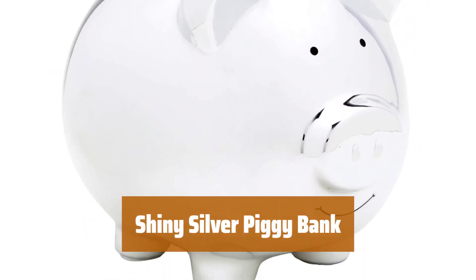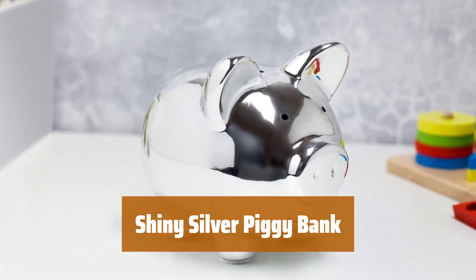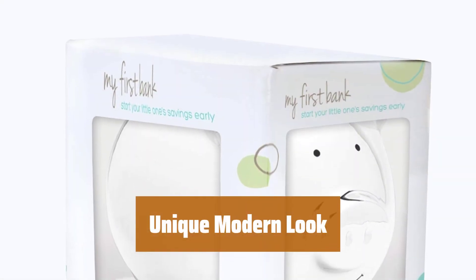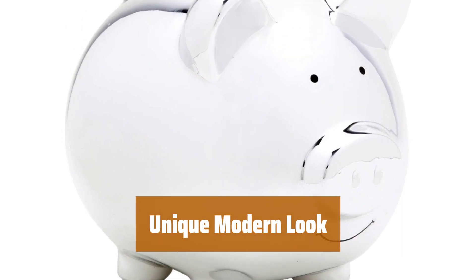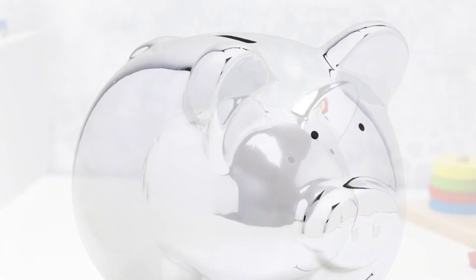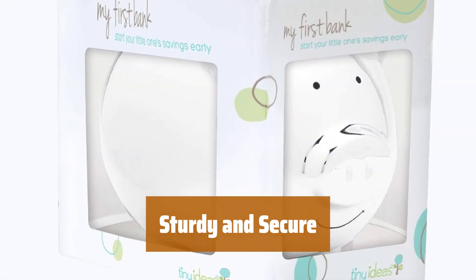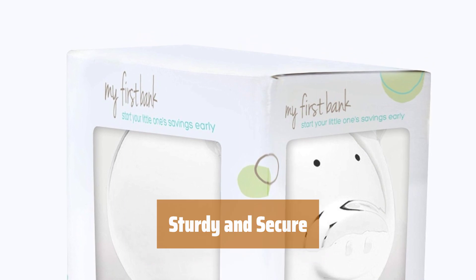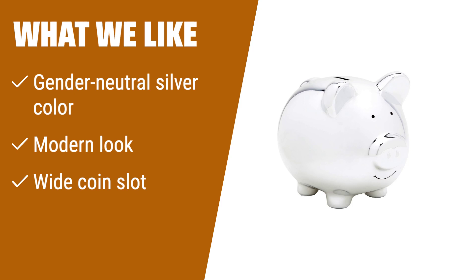Number 1. Introducing a sleek silver piggy bank that sparkles like the coins it holds. Its modern design complements toy cars and robots. The silver color gives it a unique, modern look that stands out on any shelf. Rubber stoppers on the feet ensure stability, keeping this piggy bank securely in place. The wide coin slot makes it easy to save coins. What we like: If you are looking for a modern and gender-neutral piggy bank with a wide coin slot, this shiny silver option is perfect for you. The sleek design looks great next to toys and the sturdy rubber stoppers keep it in place.